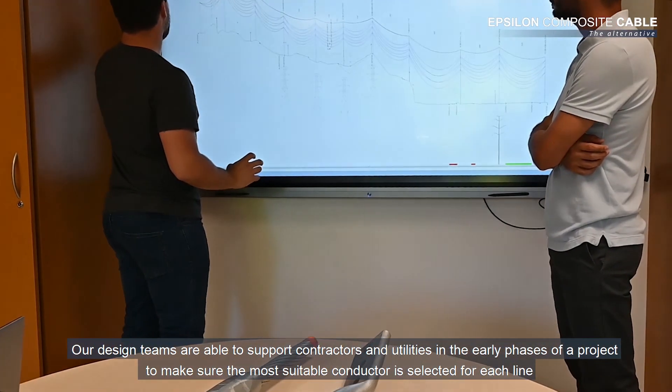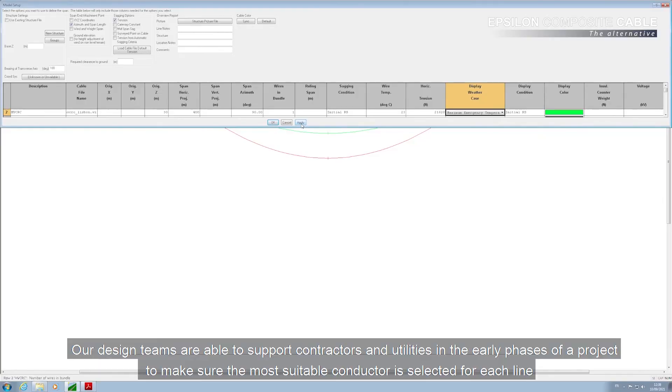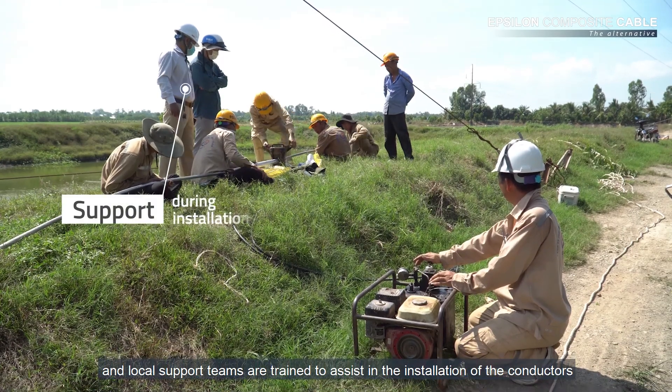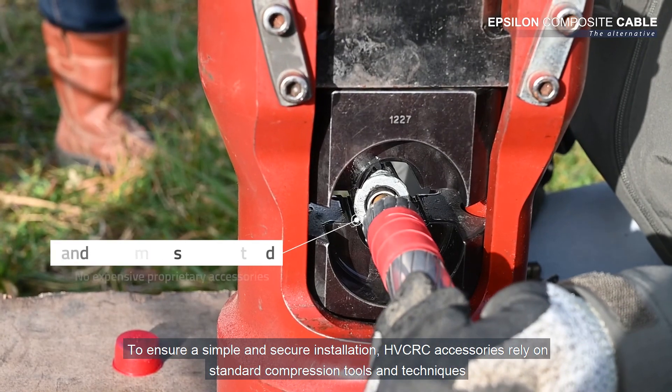Our design teams are able to support contractors and utilities in the early phases of a project to make sure the most suitable conductor is selected for each line, and local support teams are trained to assist in the installation of the conductors.